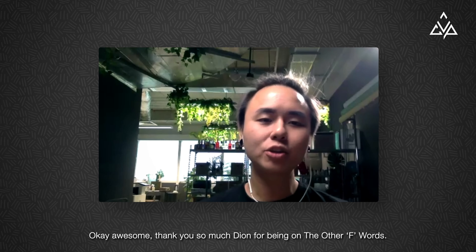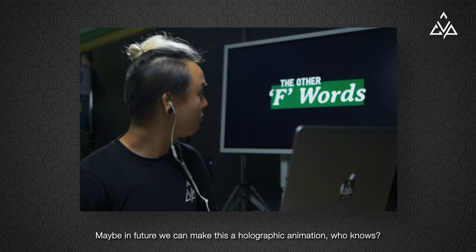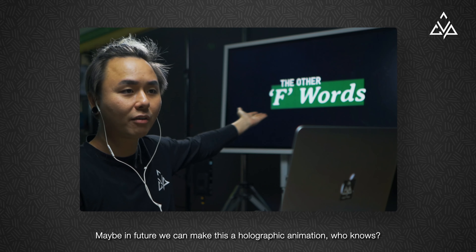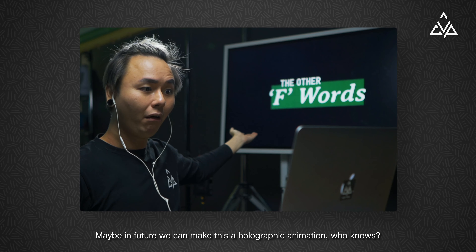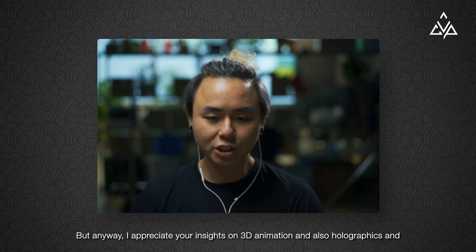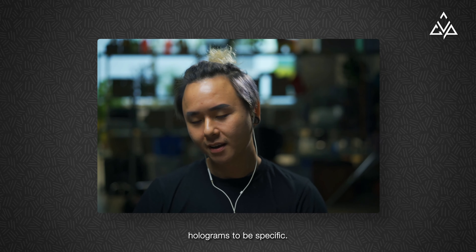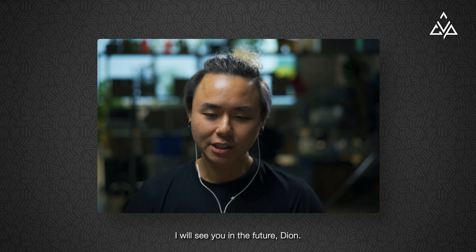Awesome. Thank you so much, Dion, for being on The Other F-Words. Maybe in future we can make this a holographic animation — who knows? I appreciate your insights on 3D animations and holographics and holograms specifically. I will see you in the future, Leon.